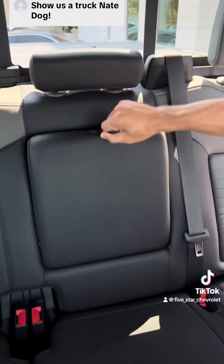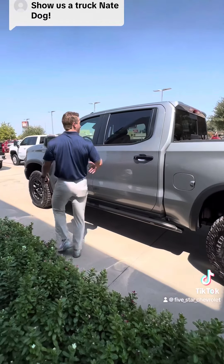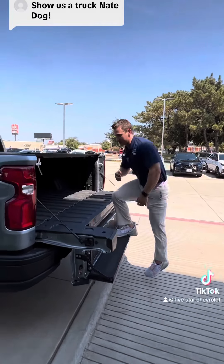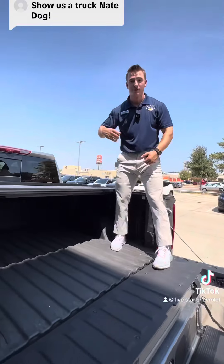Cup holders here if you're just riding two in the back, and a sliding glass window right here. Multi-function tailgate specced up on this as well — it does come with a bed cover and a bed liner. Chevy, baby!